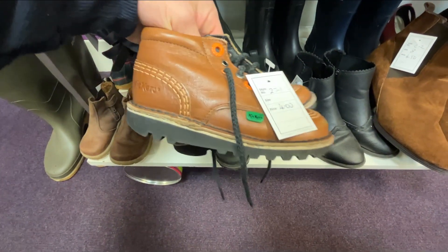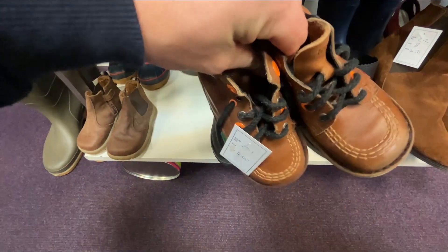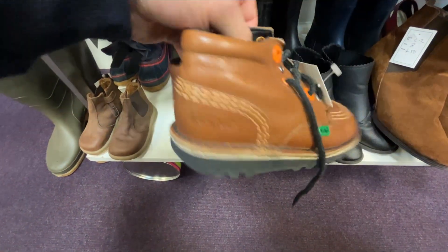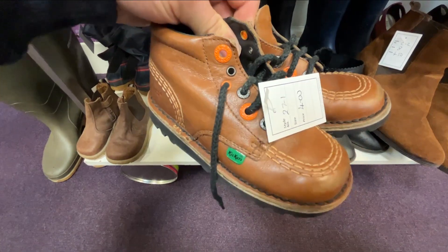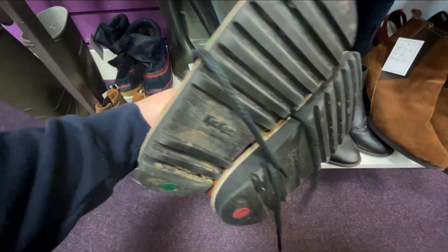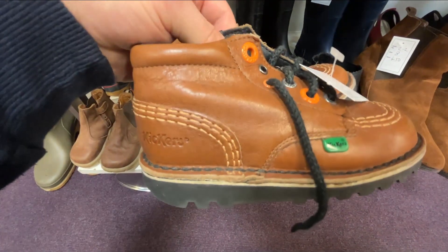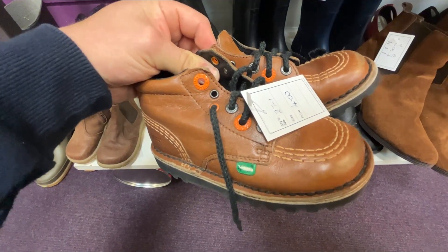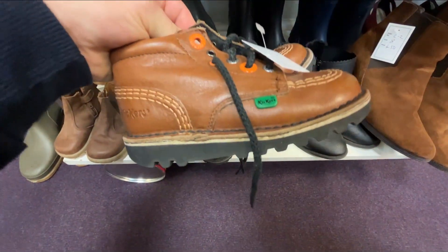These are cool — sort of brown vintage Kickers, £4.00, only kid size. I still think I should get about £25 to £28 for these, so they're definitely coming home with me. Nice vintage brown colour and should sell very, very strong. £4.00 — bargain.